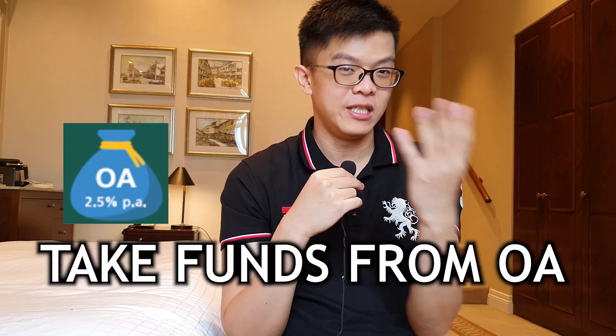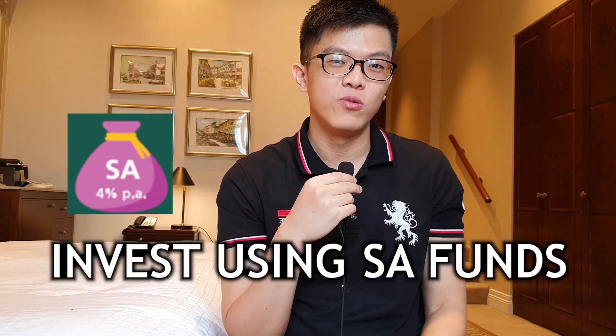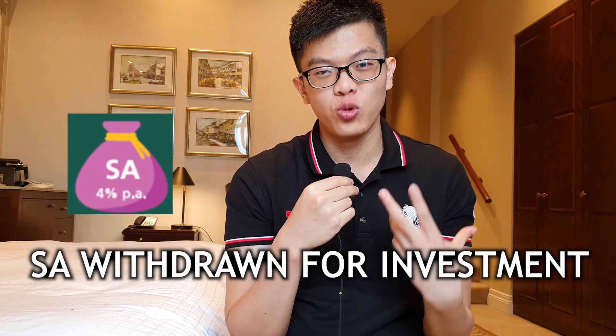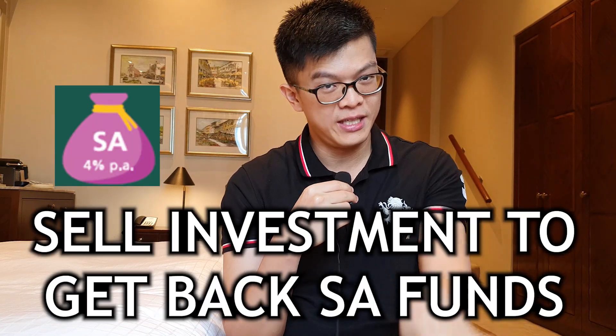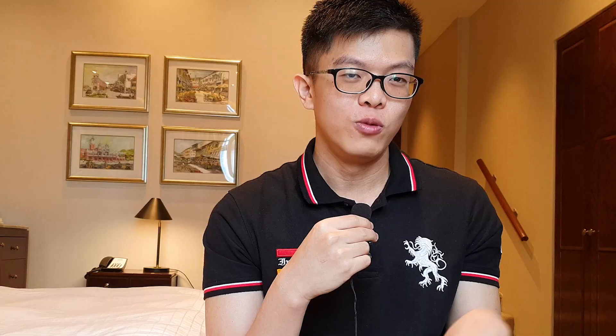The CPF shielding methodology is simple. When your RA is set up, you want it to take funds from your OA instead of your SA. To do that, you have to empty your SA. A few working days before your birthday, use your SA funds to buy into CPF investment schemes such as a bond fund. Once you make this investment, CPF withdraws your SA funds to fund the bond investment. When your RA is set up on your birthday, there's nothing to take from the SA, so it takes from the OA instead. After the RA is fully funded, you sell back the investment to put money back into your SA.